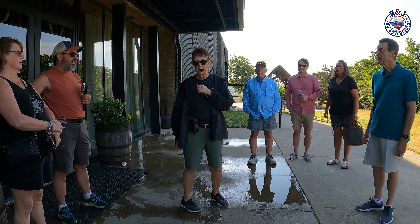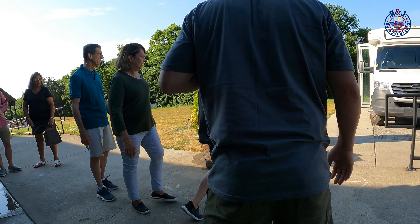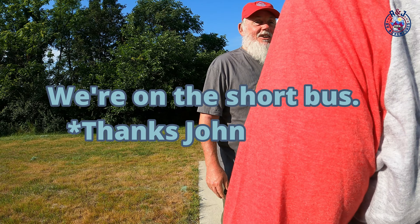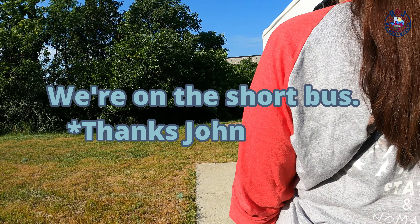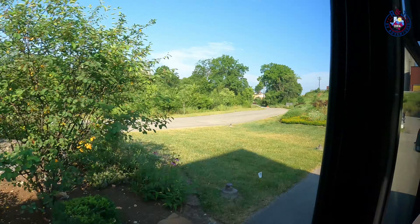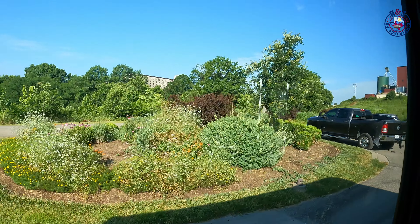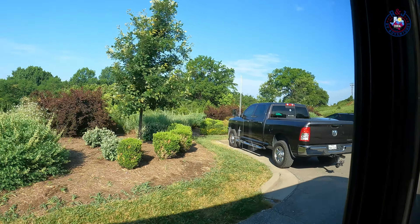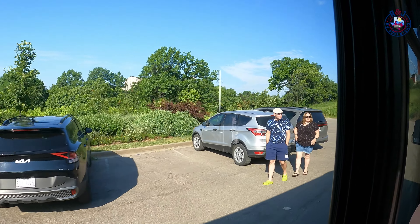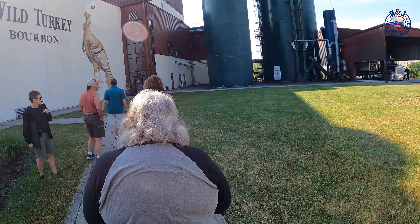Newly renovated and state-of-the-art, Wild Turkey offers three new indoor and outdoor bars, seating areas, and a new retail experience. Welcome to the Jimmy Russell Wild Turkey Experience. We're bumping up against two months since we reopened. My name is Denisa, and we're going to spend about an hour together enjoying this iconic campus — seeing the old and new parts, which is pretty fun.